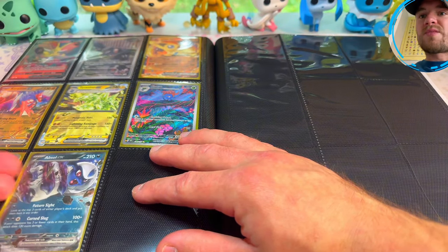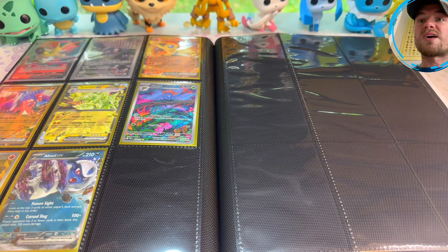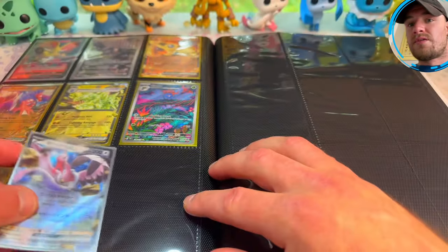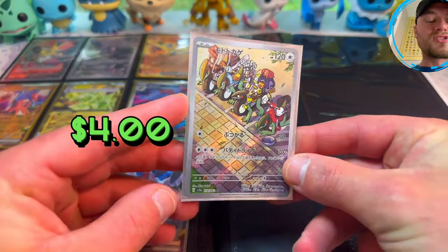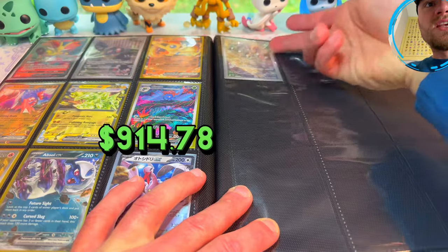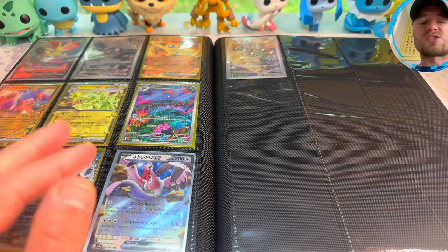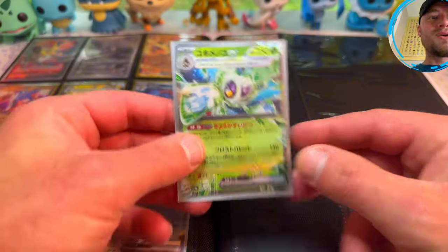Now we're moving on to Pokemon Raging Surf, which I just opened a booster box I won on Instagram from Shige Japan TCG — check them out. Bombardier EX — very beautiful. Cyclizar Illustration Rare — this is a lot of people's chase card; your boy pulled it. I pulled the top card Parasol Lady as well — the video is on my channel, but I'm gonna make a full art and trainer card binder by itself. Grass Tera Froslass EX from Pokemon Raging Surf.